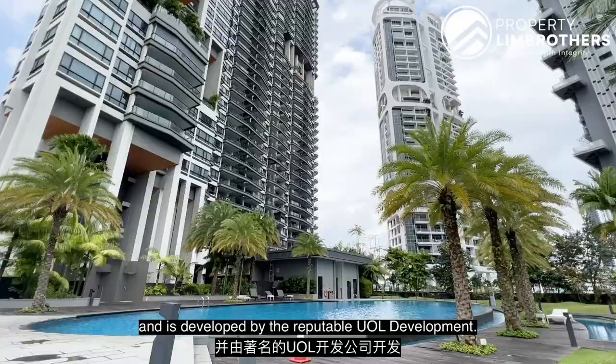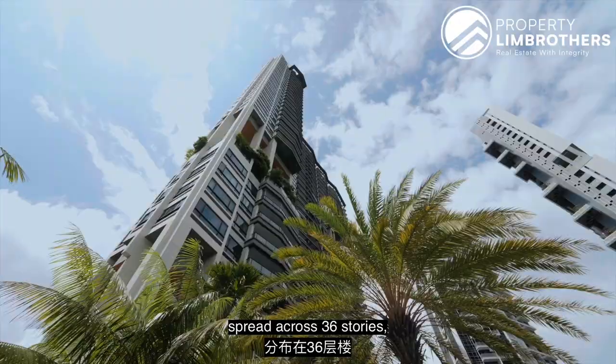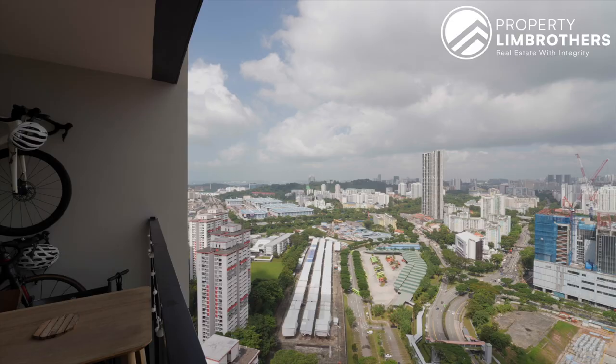This project was completed in 2013 and is developed by the reputable UOL Development. It features 351 residential units spread across 36 storeys, ranging from 1 to 3 bedroom apartments and penthouses. This development has one of the bigger land plot sizes in this area, at about 3,452 square meters. The units are designed with modern and spacious layouts, with panoramic views of the city and the sea.